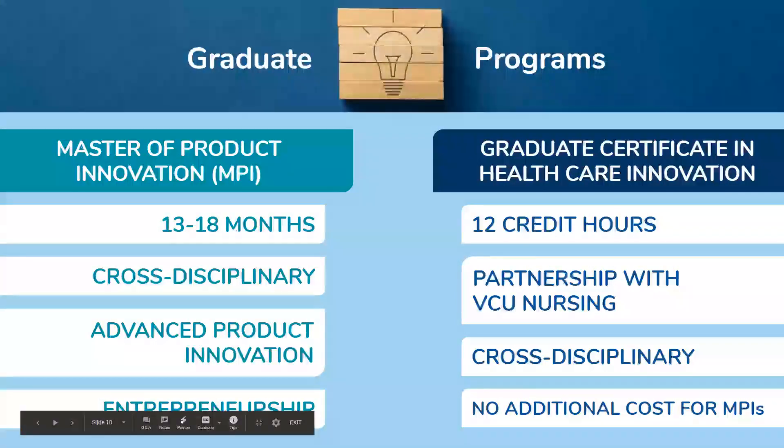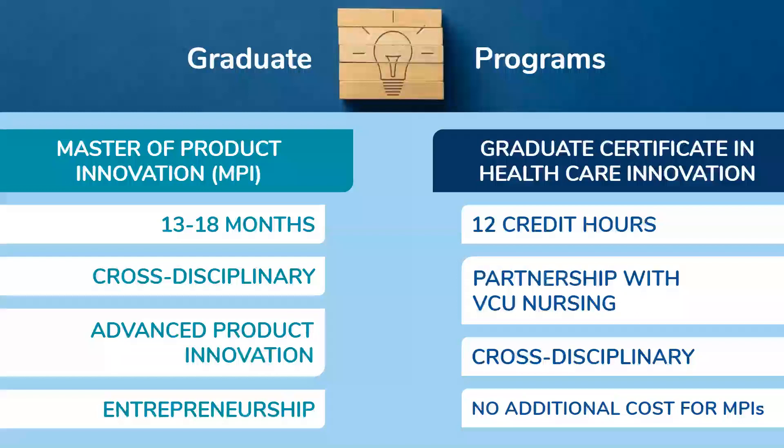If you are close to graduating or interested in our graduate programs, we do have two. We have a Master of Product Innovation and a Graduate Certificate in Healthcare Innovation. Our Master of Product Innovation is a 13 to 18 month program. You can think about it like our two undergraduate certificates — venture creation and product innovation — all wrapped together. It's going to cover advanced product innovation, entrepreneurship, startup culture, and how you launch your own business. It is a cross-disciplinary program, so we are not looking for any specific background. You can come in with any undergraduate major — you don't have to have a background in arts, business, or engineering, and you certainly don't have to have a background in product innovation.